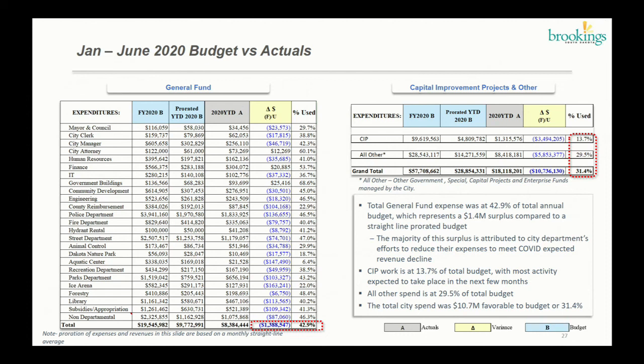Moving to the top right of the page, we see CIP projects at 13.7% usage — heavy activities happen later in the year and we expect that to catch up, although we did reduce expense on those as well. All other revenues and expenses are about 30% of budget. In total, the city is at 31.4% usage of the budget, or $10.7 million of favorability.